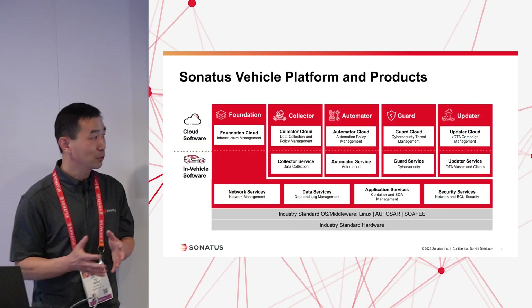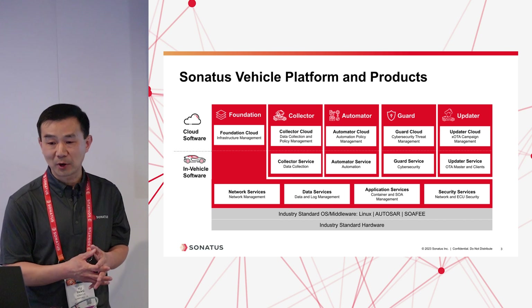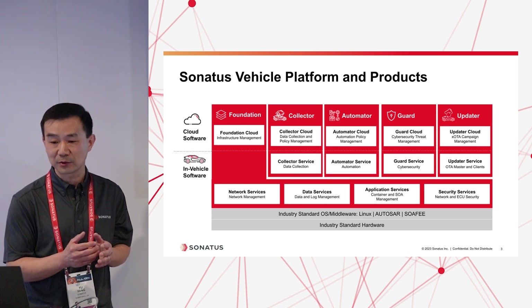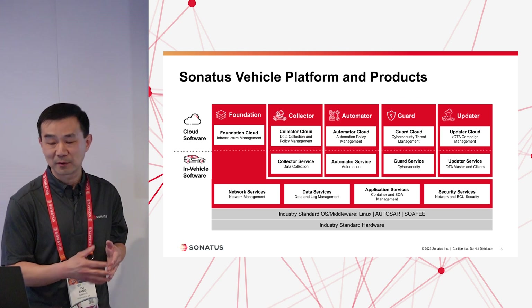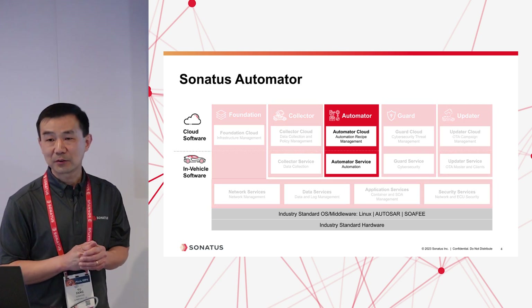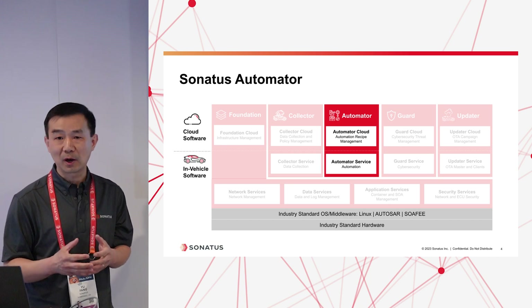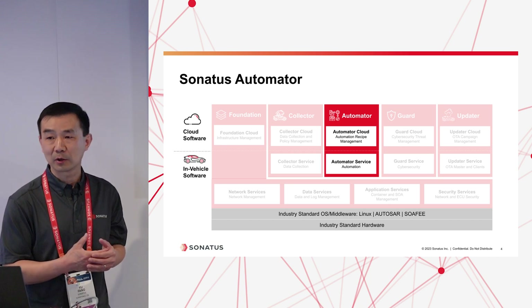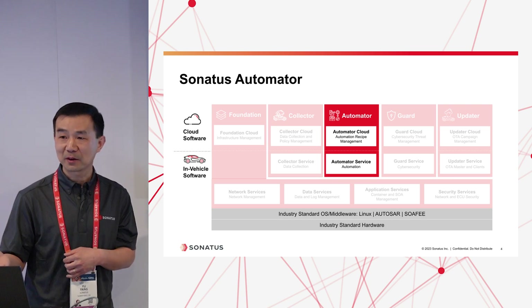Here is a quick overview of the comprehensive set of products and solutions that Sonatas is offering to OEMs to help them build software-defined vehicles. In this particular collaboration with Plastic Omnium, we are using our Automator solution. With that, I'd like to welcome Michael from Plastic Omnium — he is the Director of Innovation in the lighting division.